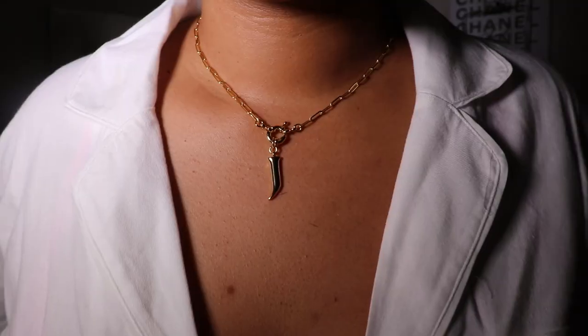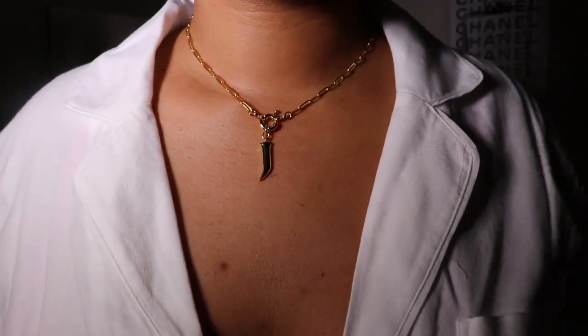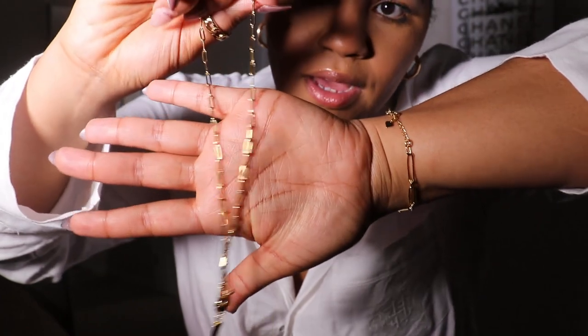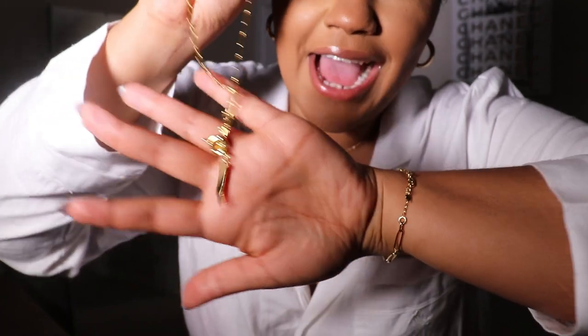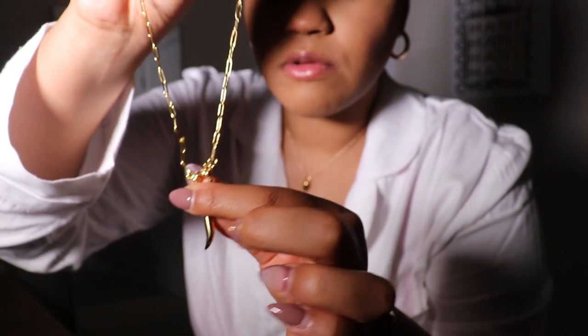The very last piece that I picked up is another necklace — it's my least favorite piece, that's why I saved it for last. It's not horrible, but it's not something I reach for often. I do love the paperclip style necklace, just like the bracelet. I would get this style in an anklet as well because I really love the paperclip look. But I'm not a fan of the letter J that's on here — I just wish it was in a different font. The clasp where you open and close the necklace is right here above the J.